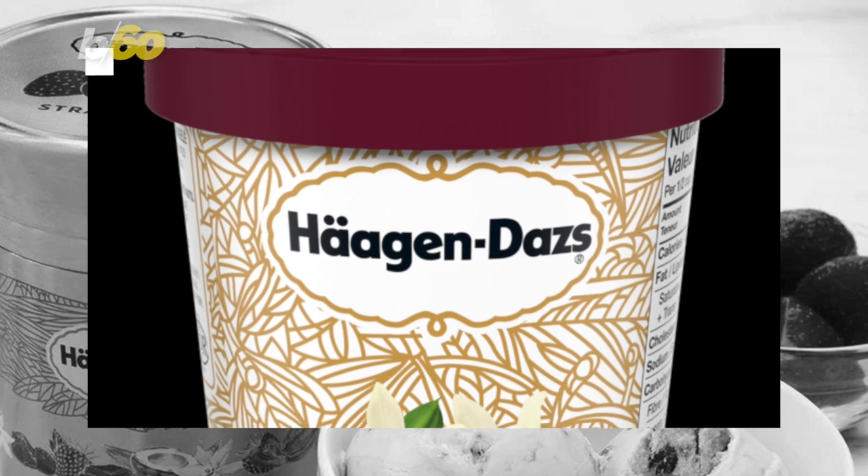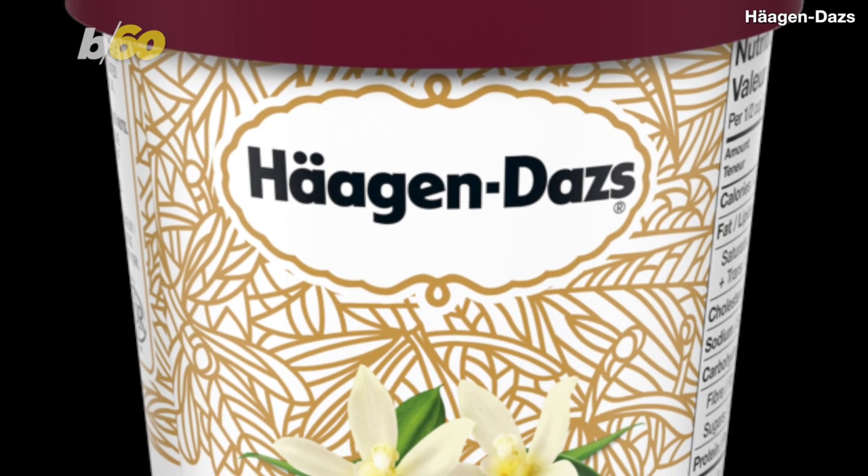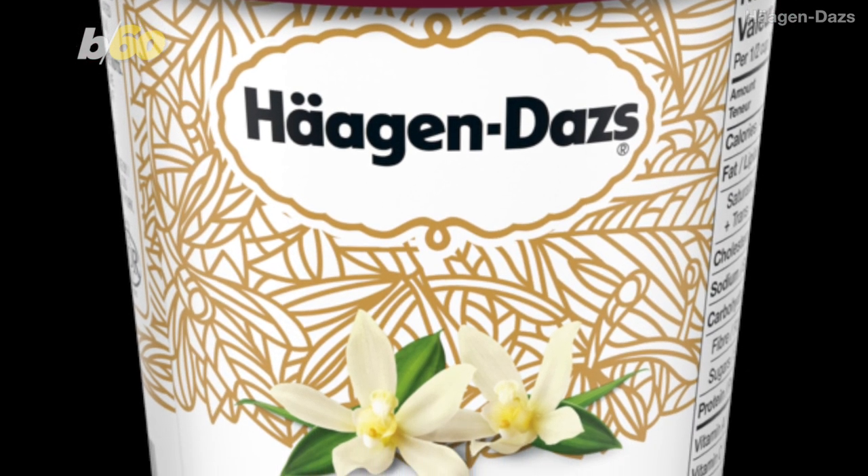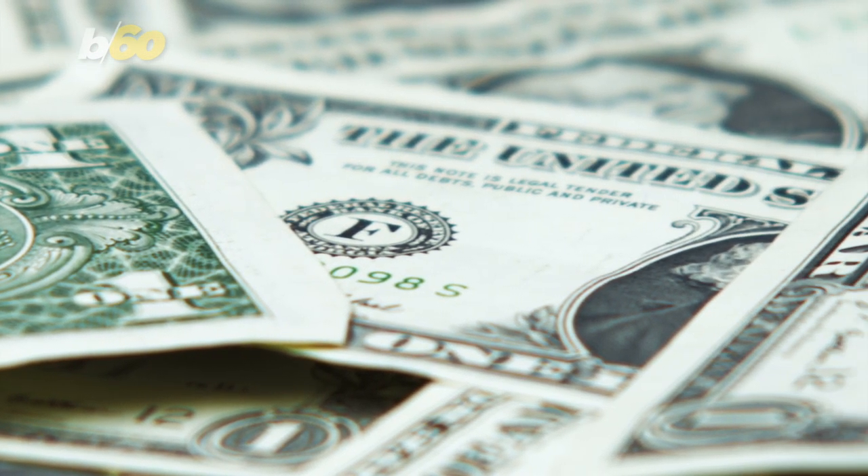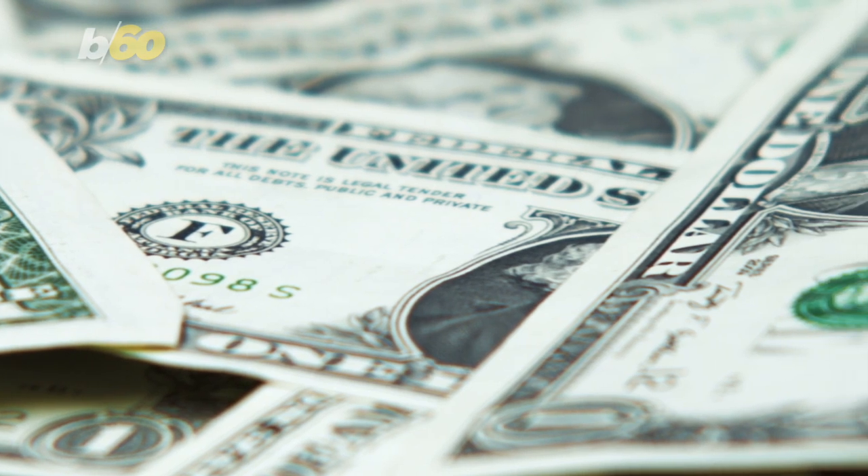The price per item will stay just the same, but a $1 to $10 deposit will have to be paid. Food & Wine adds shipping charges are around $20, but they decrease every time an item is added.